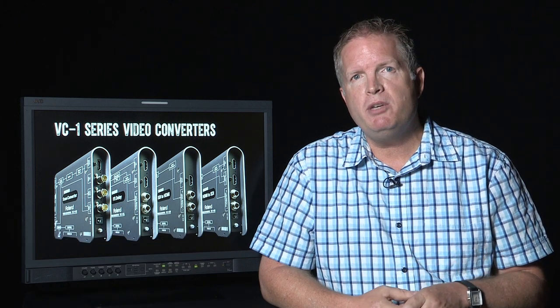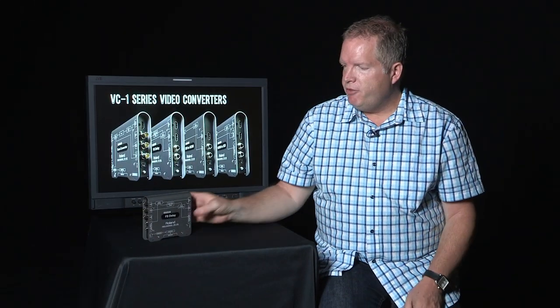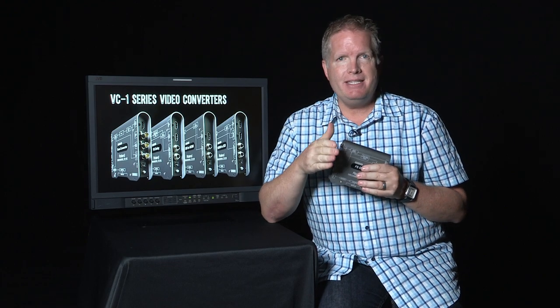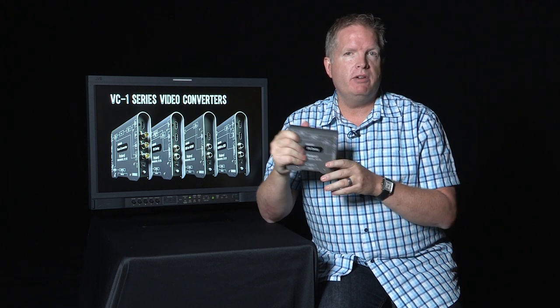Hi, this is John Broadhead with Roland Systems Group. We're here today to talk a little bit more about the Roland VC-1 series of video converters. Let's look specifically at the VC-1DL, it's called the frame sync delay, and that's because this is a bi-directional SDI, HDMI frame sync with both audio and video delay.